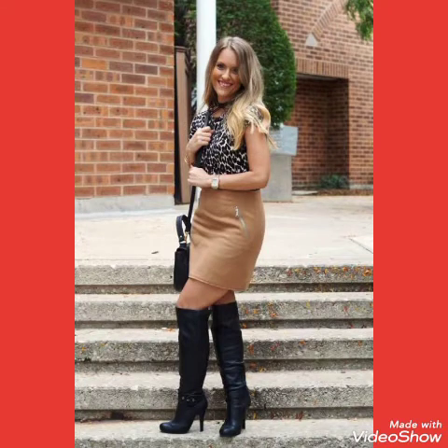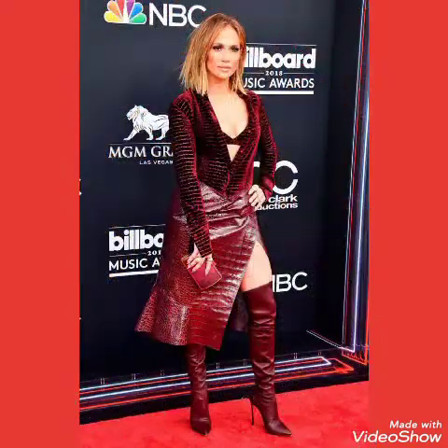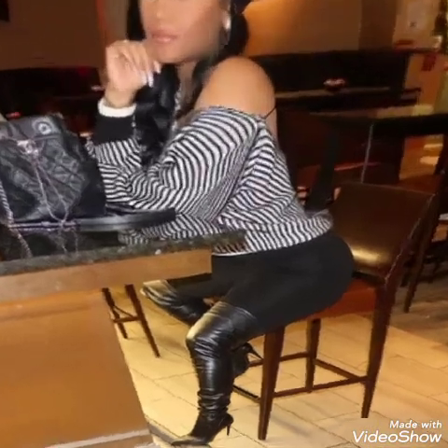Hello friends, welcome back to my channel. Today I will talk about the most stylish and demanding collections of leather latex stiletto high heels long boots for women and girls of 2020.